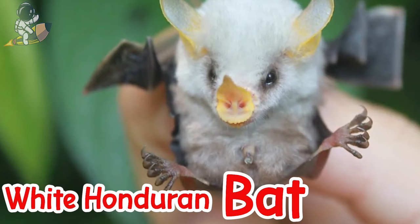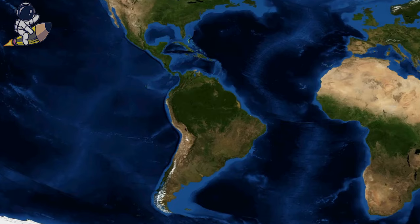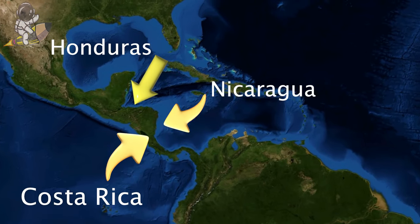The White Honduran Bat is a small bat with white fur. It looks like a cute little flying cotton ball. These bats are found in Central American countries such as Costa Rica, Honduras, Nicaragua, and Panama.